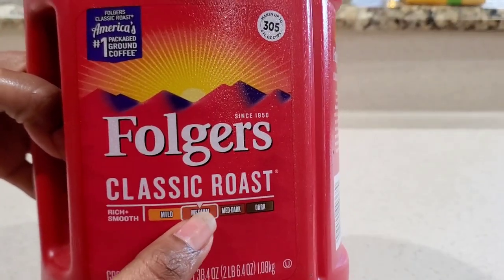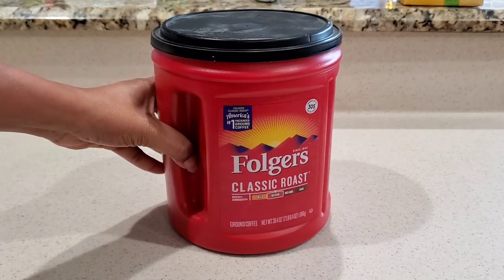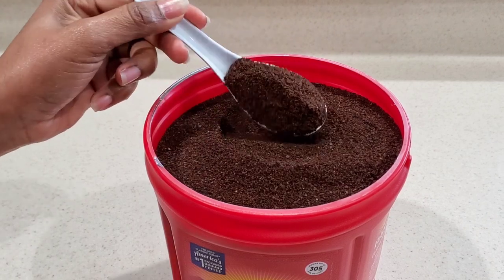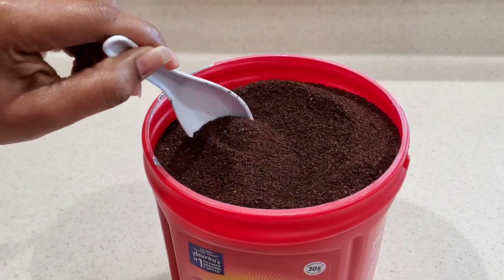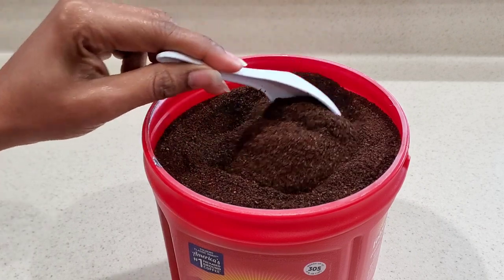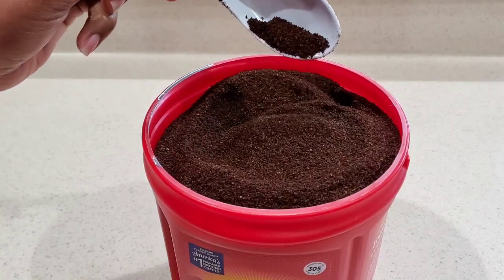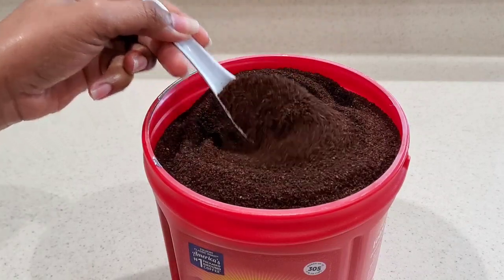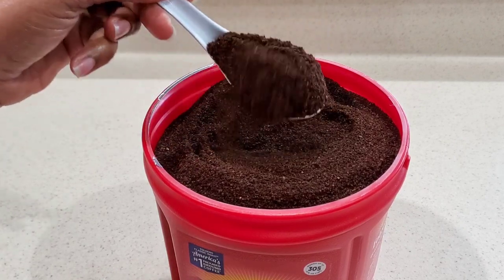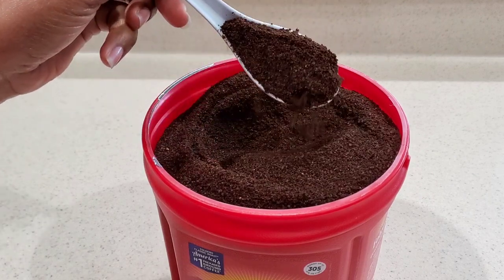Our first ingredient we will be using is coffee. I'm using 100% coffee. If you are familiar with my channel, then you know that I use coffee a lot on my hair. It helps to block DHT and it also helps to reverse alopecia. Alopecia is caused by a hormone which hinders our hair growth, and coffee is a great ingredient to battle that problem. All you will need is your 100% ground coffee.